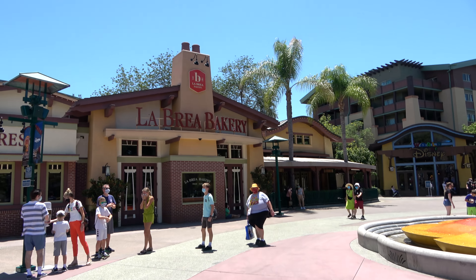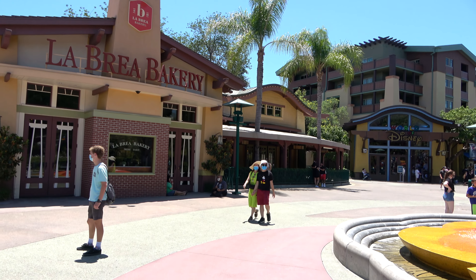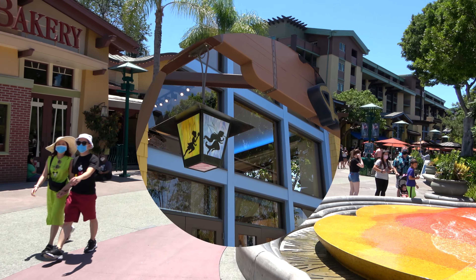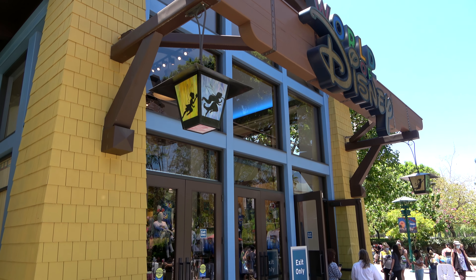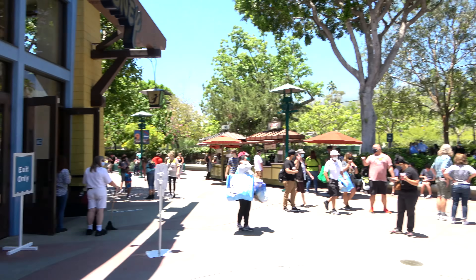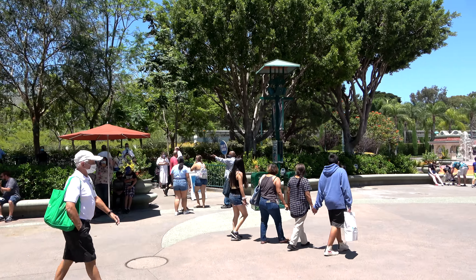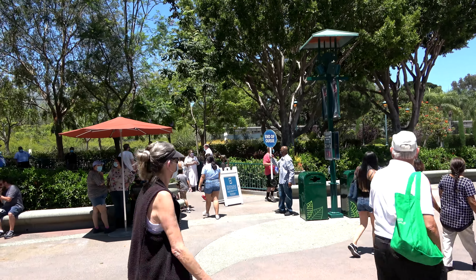The first thing that has changed is the theme parks are closed. California Adventure is closed. Disneyland is closed — this is the least busy I've ever been standing here between the two theme parks. As we go through, you'll also see everybody's wearing masks. There's a mask requirement to come in, and the security screening process to come into Downtown Disney is also all new.